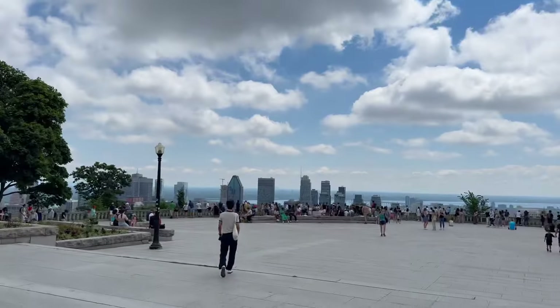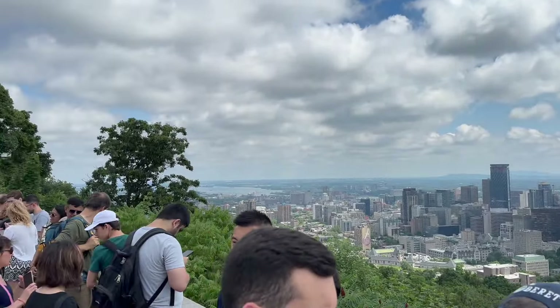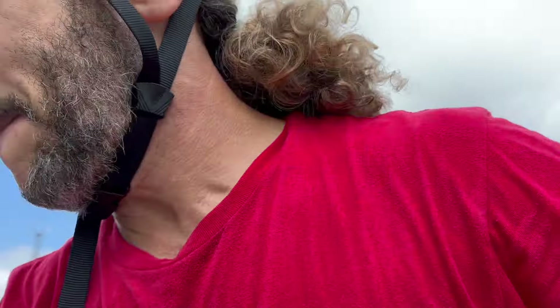This is the Mount Royal lookout, the chalet behind me, and the best lookout of the city right here. There are far too many people here — it's Sunday, but too many people. We out.